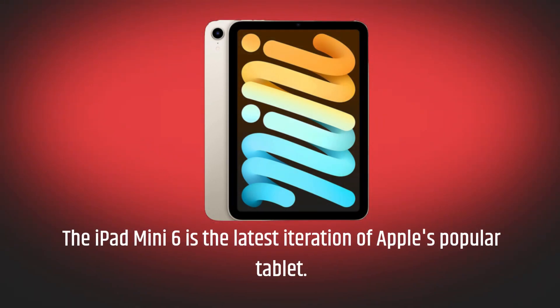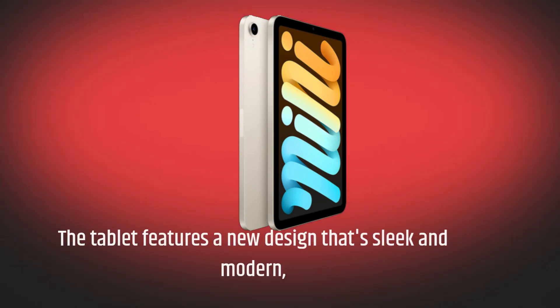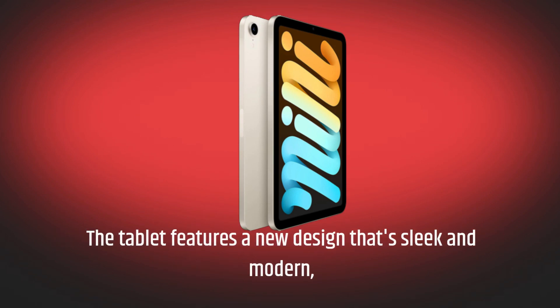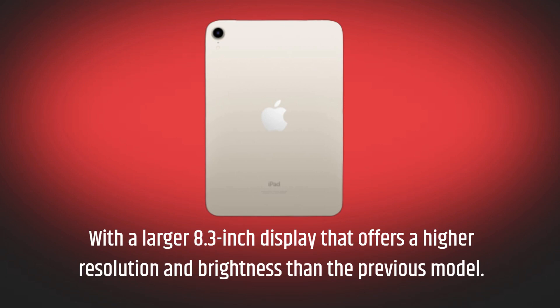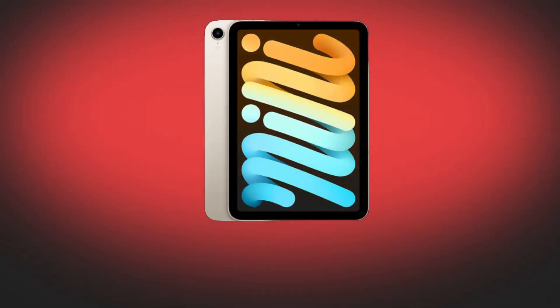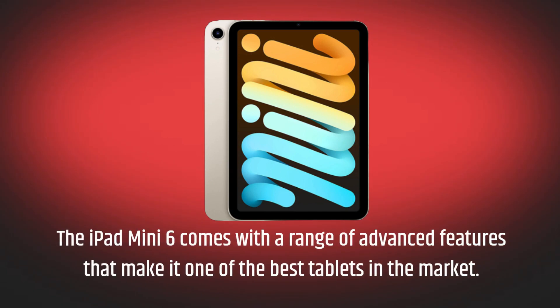The iPad Mini 6 is the latest iteration of Apple's popular tablet. The tablet features a new design that's sleek and modern, with a larger 8.3-inch display that offers a higher resolution and brightness than the previous model. The iPad Mini 6 comes with a range of advanced features that make it one of the best tablets in the market.